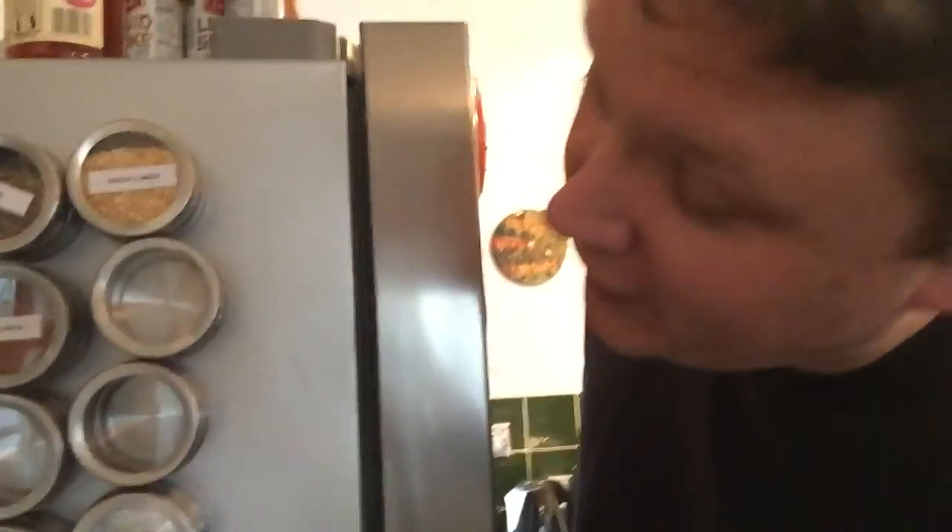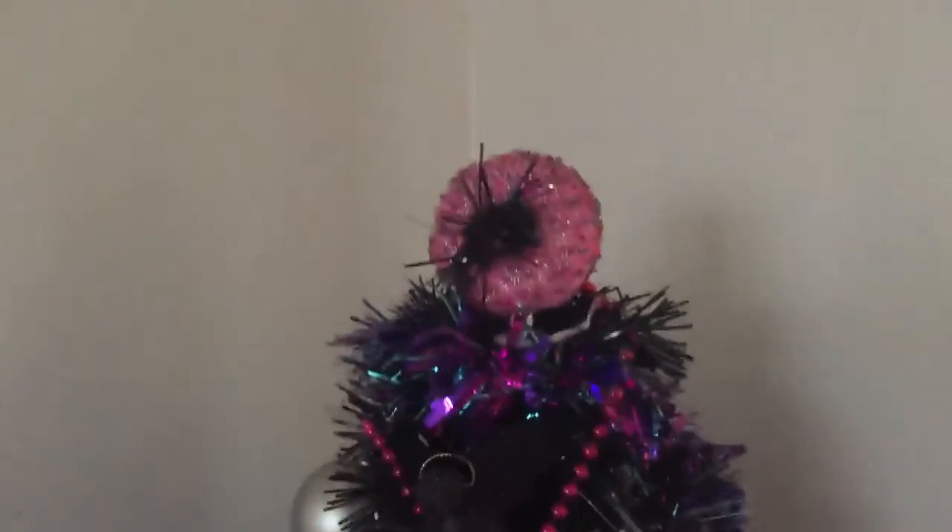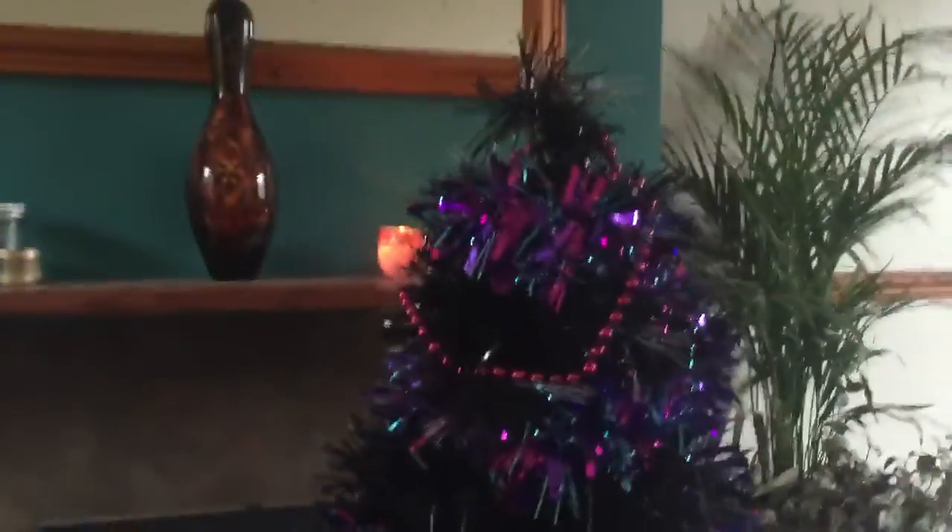Oh well, they look good though. So all the other Christmas decorations have been taken down — it looks quite bare in here apart from the tree. I'm gonna do that now. One last look at the festive doughnut — I've taken the top off and all the balls, it still looks pretty though.